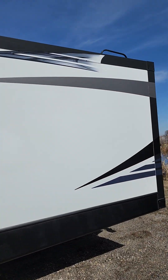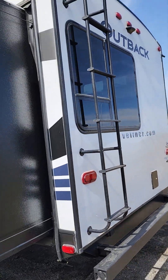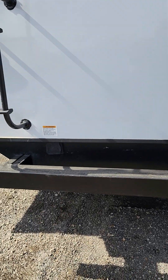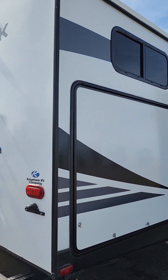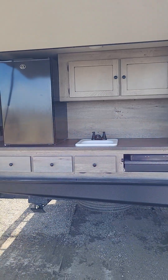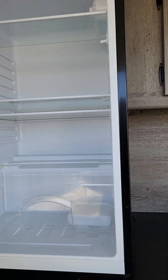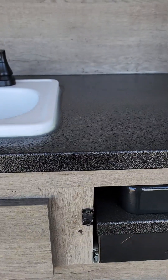Great decals on this unit. Coming to the back, you've got backup cam prep, a roof ladder, and there's your 50-amp power supply down there. That's going to be your key TV hookup — so if you have a cable assembly at your campsite, you plug it in there and it'll play on all of your TVs.